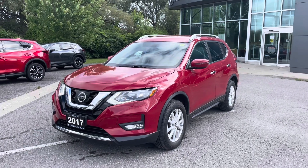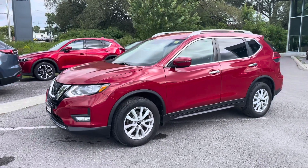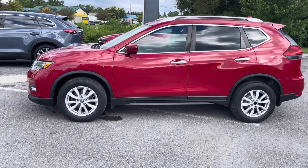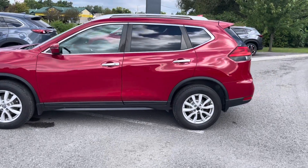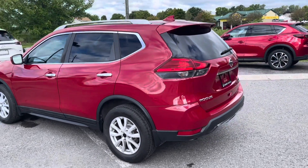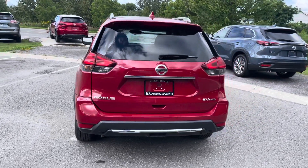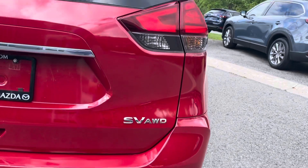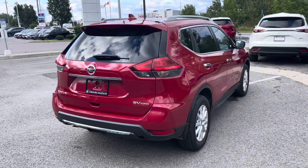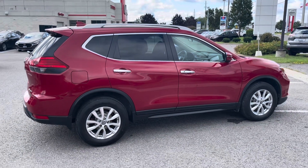Here is the Rogue — this is a 2017 Nissan Rogue SV model. This particular SUV is all-wheel drive in a very nice red. The body is in really good shape on this car, no real issues — no dents, dings, or scratches. This is a one-owner vehicle with no accidents. The Rogue is a four-cylinder; it's actually quite good on gas, very roomy, and a nice smooth drive.